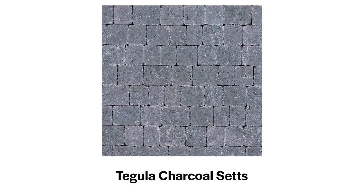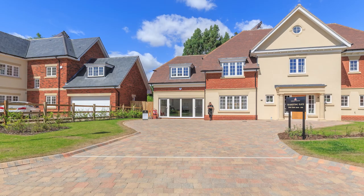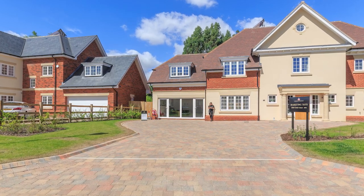Charcoal tegula sets would make the best colour contrast for the border. It's not just the back garden which would benefit from Tobermore paving — we also make paving brick for driveways.